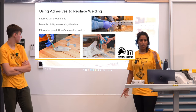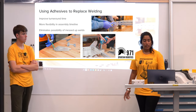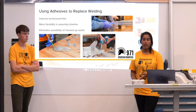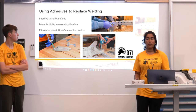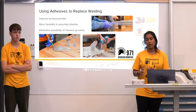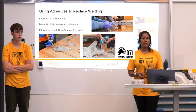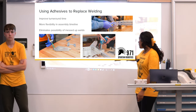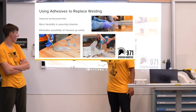One use of adhesives in general that is applicable to a lot of teams — even if you aren't designing with carbon fiber — is using adhesives to replace welding. It improves turnaround time, provides more flexibility with your assembly, and eliminates the possibility of weld mess-ups. We use epoxy in combination with rivets, laid down on our gussets and bumper plates on our aluminum drivetrain frame.